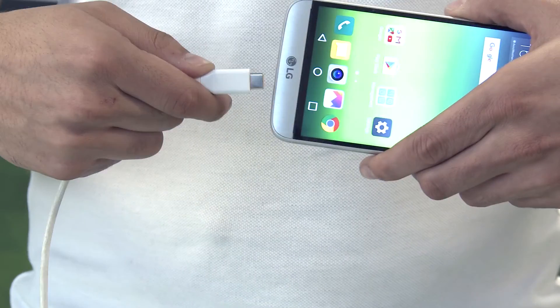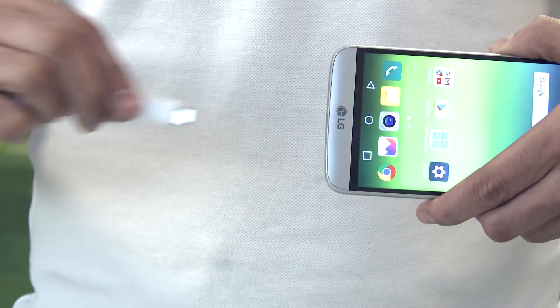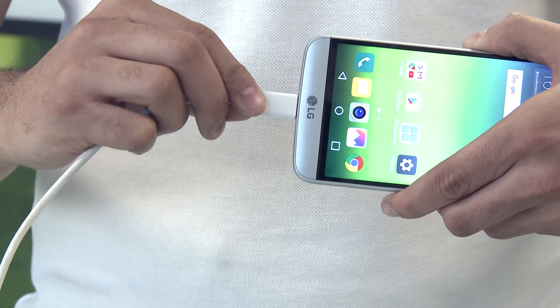The charging port and cable both utilize the latest in USB-C technology, which prevents the age-old struggle of plugging in your phone in poor lighting.